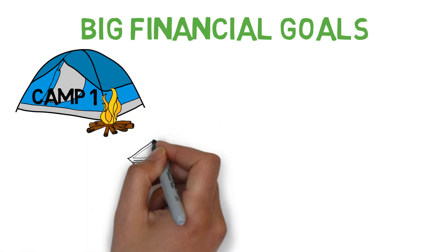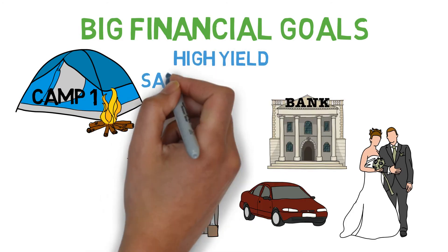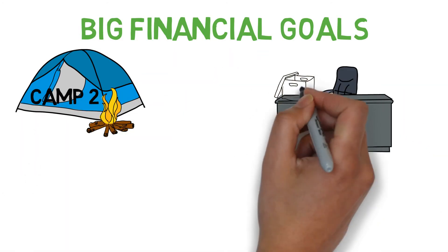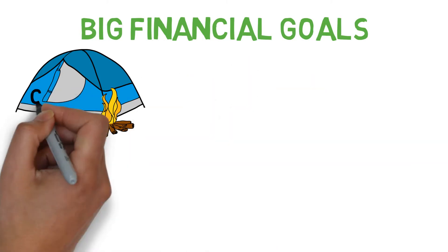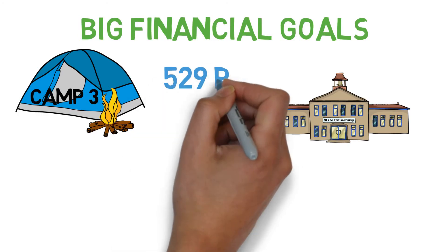Camp 1: putting money for big ticket items — like a house down payment, car, or wedding — into a high yield savings account for a riskless return. Camp 2: using the money to start a side business. Camp 3: investing the money into a college savings fund, like a 529 plan.